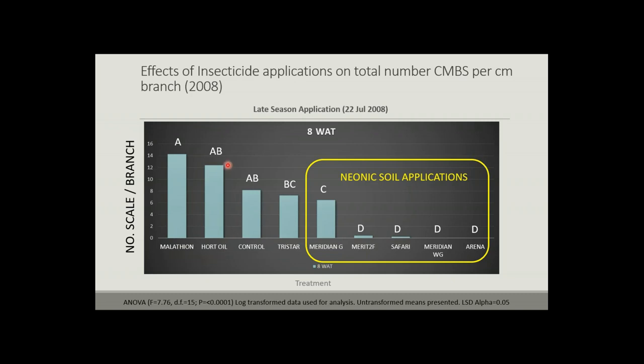Let me explain the bar charts: bars with the same letter have no statistical difference between treatments. If a bar has an 'A' and another a 'BC,' there's a significant difference. What we see is no statistical difference between malathion, horticultural oil, and our control. But there's a trend with malathion actually showing worse scale numbers than the untreated control — possibly because these insecticides are killing beneficial insects, which we'll discuss more in a moment.